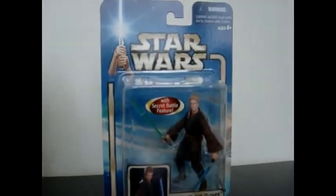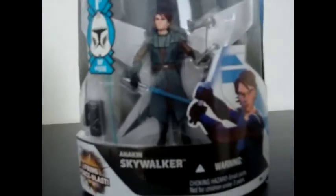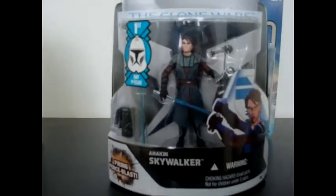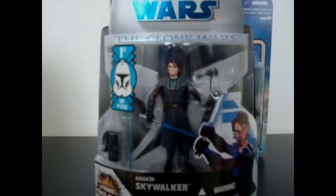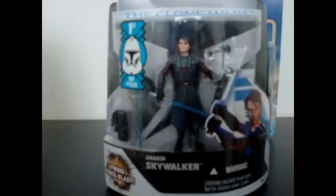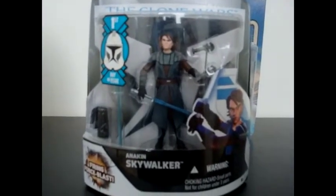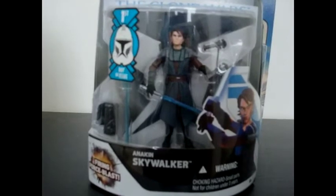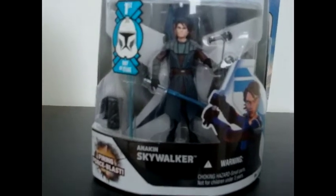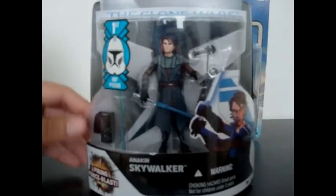Next up, I got Anakin Skywalker from the Clone Wars — this is from Wave 1 of 2008, figure number 1. I reviewed him, so I'll post the link down here so you guys can check out my review. I have two of these Anakins already, so this is my third one. Since I'm going on Weekend 3, Matt Lanter is going to be there, so hopefully I can get this one signed on its first day of issue. So I'm very happy that I got this Anakin.